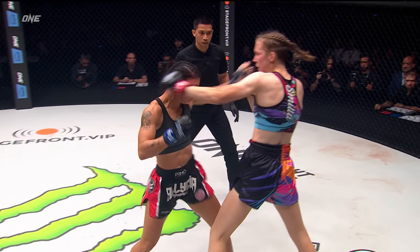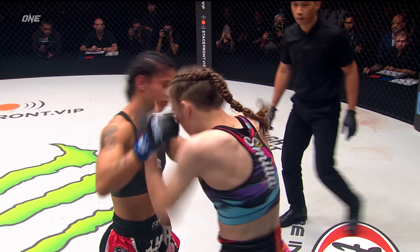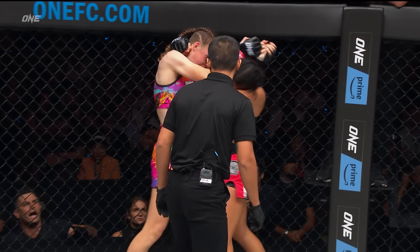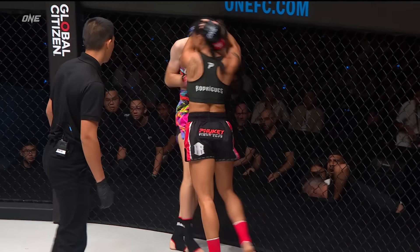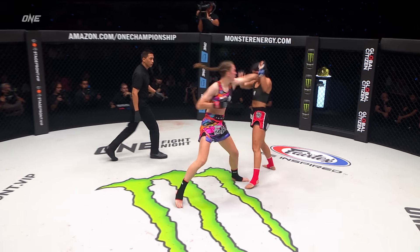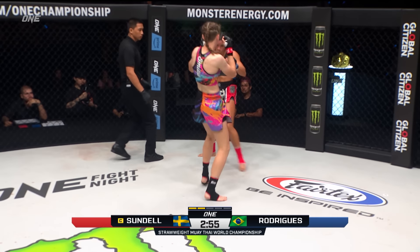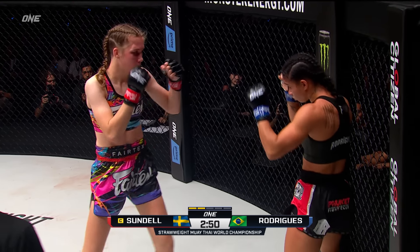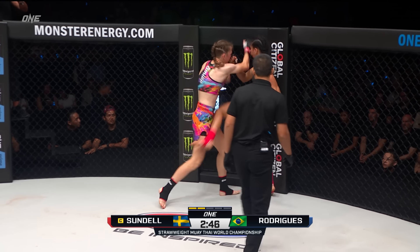Rodriguez loves and throws elbows with venomous-like intentions. Nearing the end of the first round — oh! By Sundell there! Rodriguez! Oh my goodness! Sundell wobbled Rodriguez with that left. Rodriguez is hanging on for dear life right there. Off we go and you see Sundell trying to take the center of the circle. One thing I love about Sundell's style is that she's undeterred — she'll continue coming forward, putting mean hand combinations together.